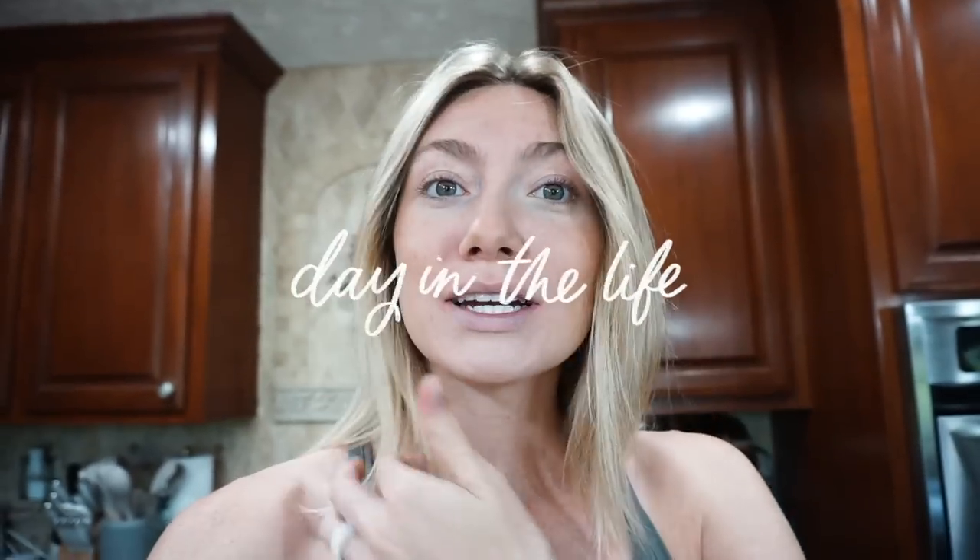Hey guys, welcome back to my channel. If you're new here, my name is Bailey. In today's video I'm doing a little day-in-the-life type video. Indy does get spayed tomorrow, so this is also going to be a bit of a spay preparation video. I need to run to the pet store today.